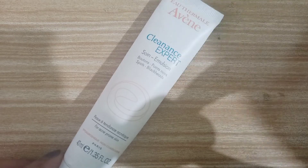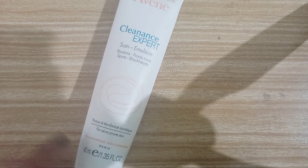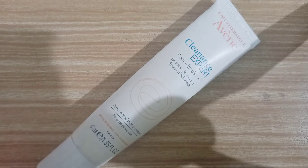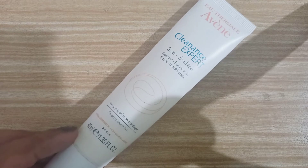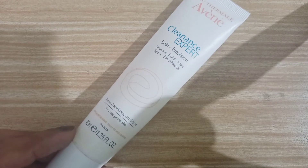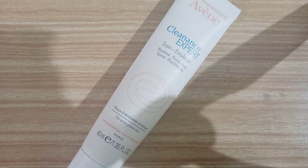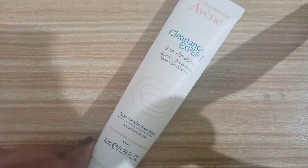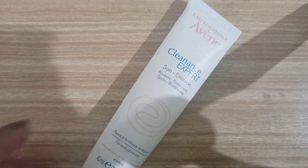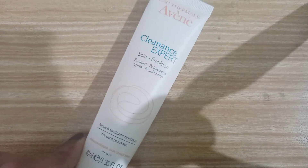After washing my face and patting it dry, I apply this Avene Cleanance Expert lotion. I have also made a detailed review of this product and I will share the link in the description as well. This is a mattifying solution with a very mild fragrance, which is quite pleasant to my senses at least. I just take a pea-sized amount of it and apply it on the whole face, avoiding the eye area. This product is actually very good for anti-blemish care — it says it reduces redness and helps eliminate spots.